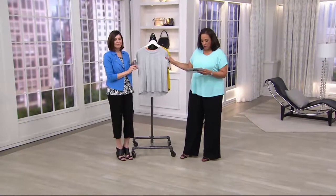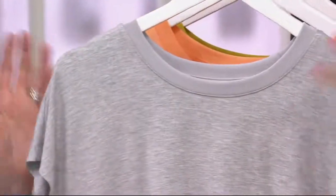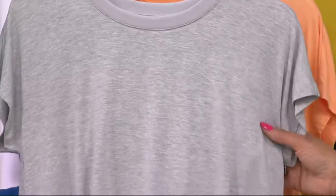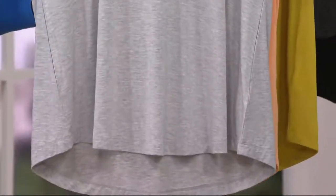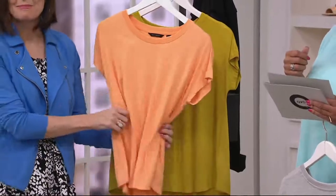Here's what we have remaining. Heather shade gray — and this is kind of signature H by Halston. His offices were all gray. He thought there was nothing more chic than gray. It's that elevated, off-duty kind of look. Here it is in melon. I thought this would be sold out, and you'll see this on Jess. Fresh for spring.